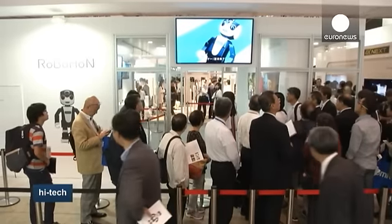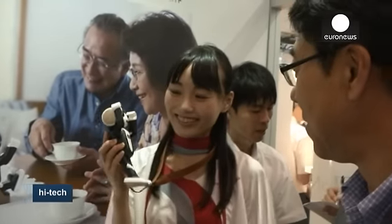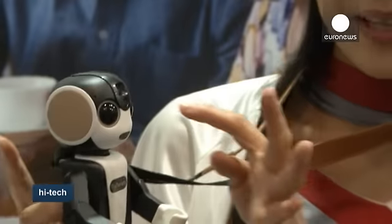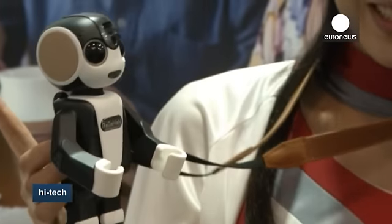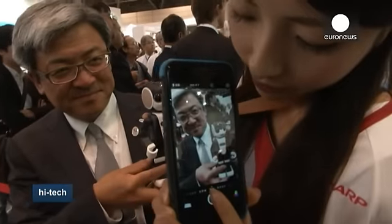One of the stars of Ciatek was a little robot called Robohon. Created by Sharp Corporation, it fuses smartphone and robotics technologies. He bows to say hello, recognizes emotions, and changes expression according to the content of conversations.